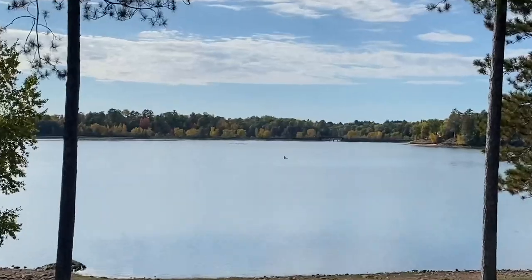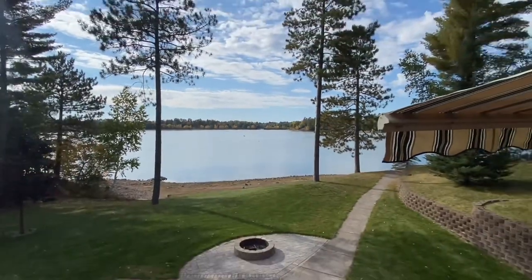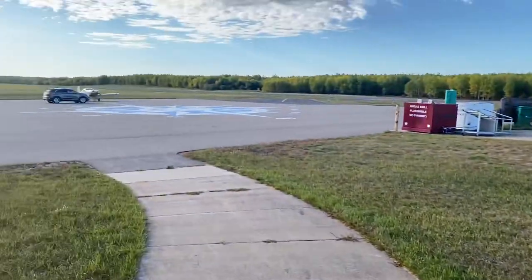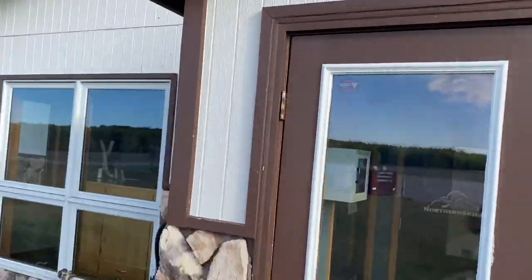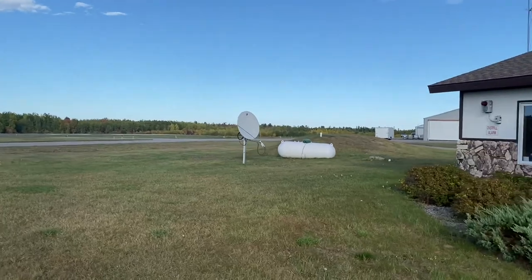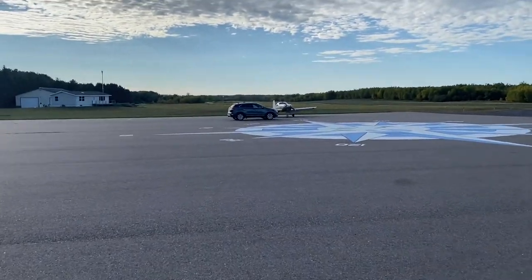Here we are at the cabin in the woods with a nice little lake view. Fall is coming — one lone kayaker out there. Just a beautiful day in the north woods of Wisconsin. This is what it's all about — small airport flying. Tomahawk Regional Airport. They're all pretty similar: nice places you fly into, have lunch, have an adventure. We're going to check out some more fall colors on the way home, trying to get back before the sun goes down. There's the mighty RV-6A.